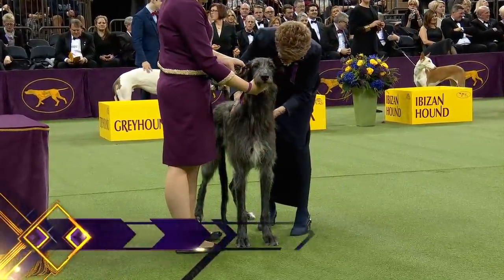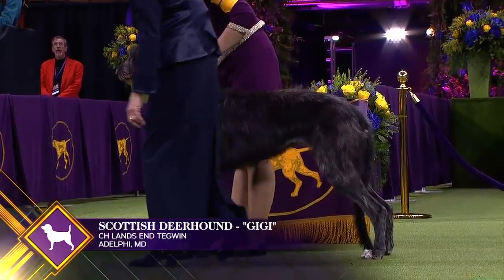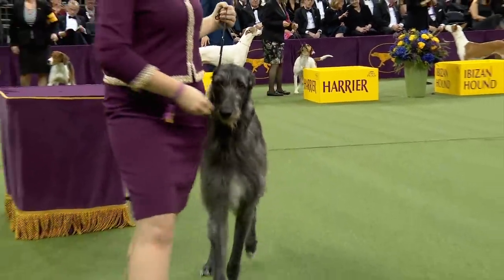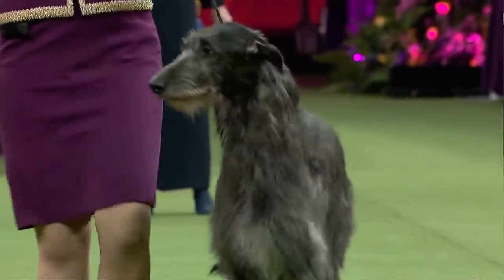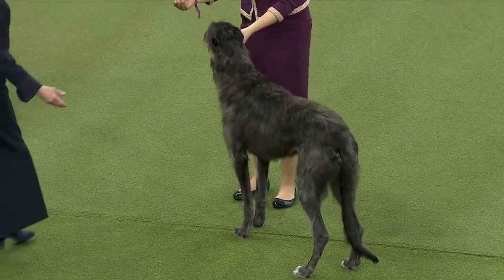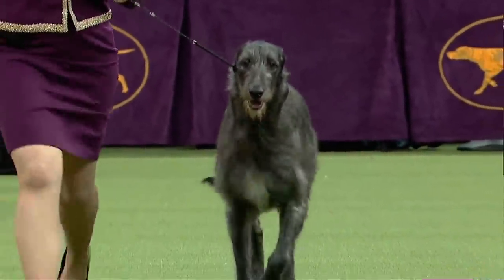The Scottish Deerhound is a rare breed of ancient lineage and is the royal dog of Scotland. Sir Walter Scott called them 'the most beautiful creatures of heaven.' Shown at Westminster since the very first show in 1877, they are dignified and gentle in temperament — a large, rough-coated sighthound bred to pursue game. This is Scottish Deerhound number 12. In 2011, Hickory won Best in Show and made history for the breed. Tonight we have Gigi. The trick with sighthounds is to keep that shape when moving — same dog standing as she is moving.